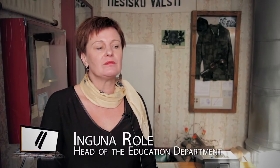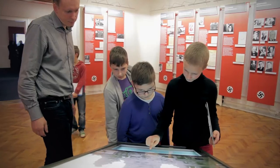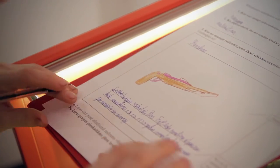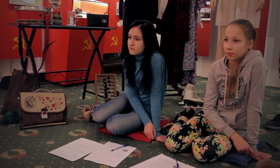In schools, history is most often taught from textbooks. The teacher talks and may also show pictures. At the museum, you can pick up a historical object, touch it, and be at the place where the events actually occurred. We have adapted museum activities to various age groups of students, so that the youngest are physically more actively engaged, while the older students are more involved in cognitive processes.